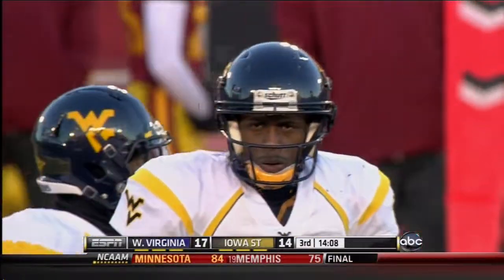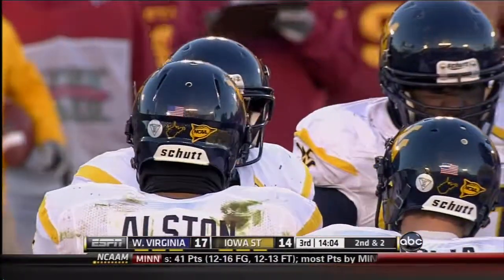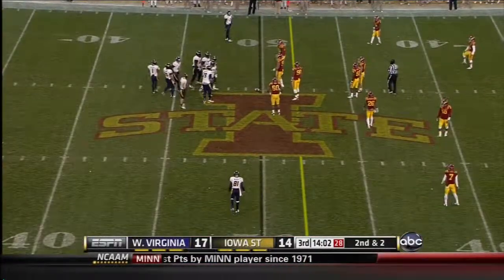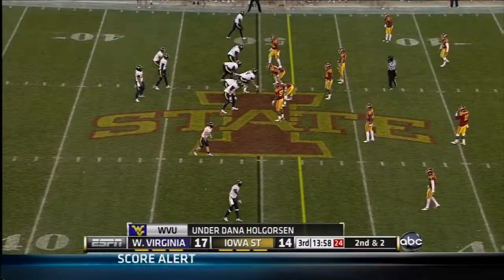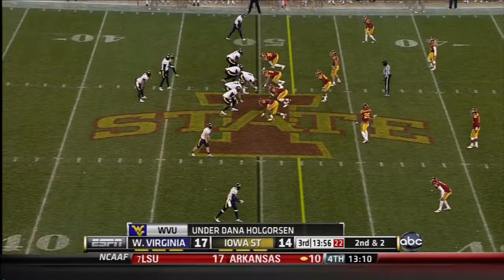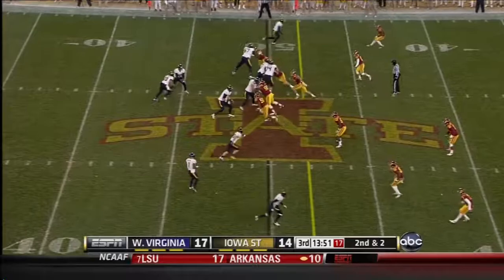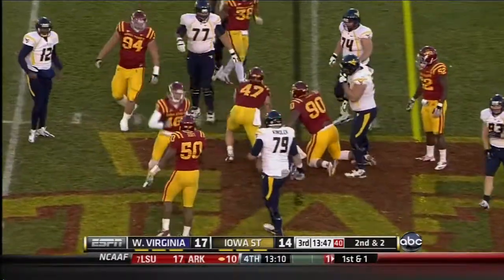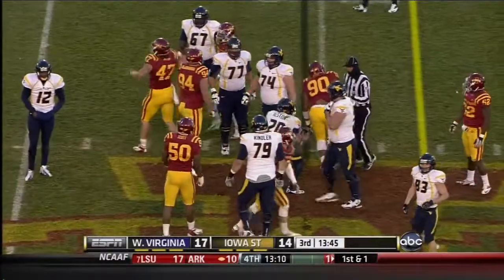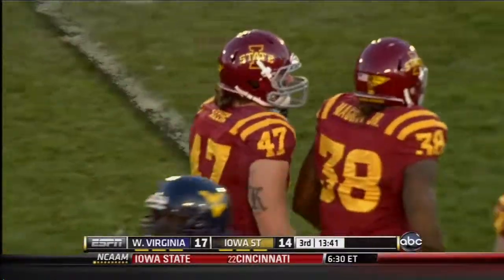Sage Schaefer had a big half — 11 tackles in the first half, filling in for Gibbons as an extra run defender in the box against West Virginia's newfound run game. Second down in a couple. West Virginia 10-1 under Dana Holgorsen. They're taking the lead into the dressing room. And there is one of the few ineffective runs for Sean Alston as A.J. Klein, number 47, is in there on the stop.